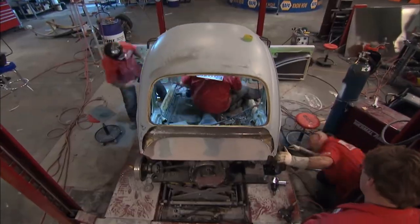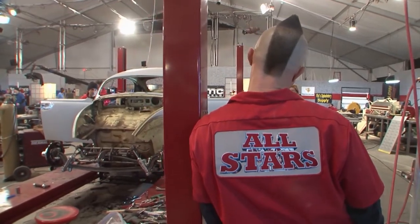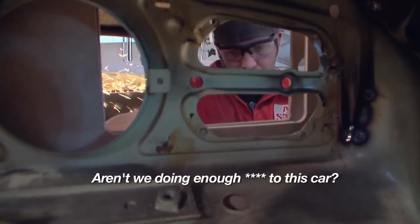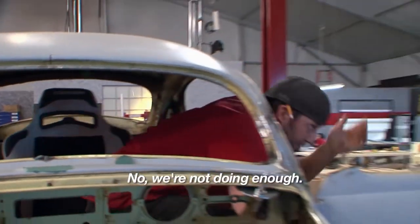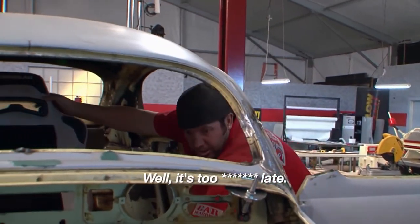The All-Stars' complicated center drive fabrication is causing them to fall way behind, and some members of the team place the blame on Scott. It's a questionable move — it presents a lot of extra work and a lot of extra problems. Are we doing enough to this car? No, we're not doing enough. You're going to keep going overboard like you always do. That's too much, dude. Well, it's too late.